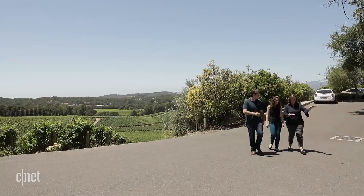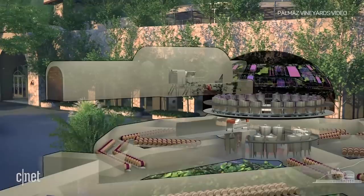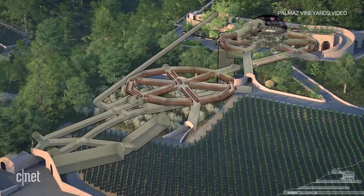Florencia and her brother Christian Palmaz oversee their family's super smart vineyard and winery in California's Napa Valley. It's so massive it took seven years to excavate and build. Since the complex was completed in 2007, the team has been building technology into the age-old process of winemaking. They built a computer named HAL and replaced it two years ago with Felix.